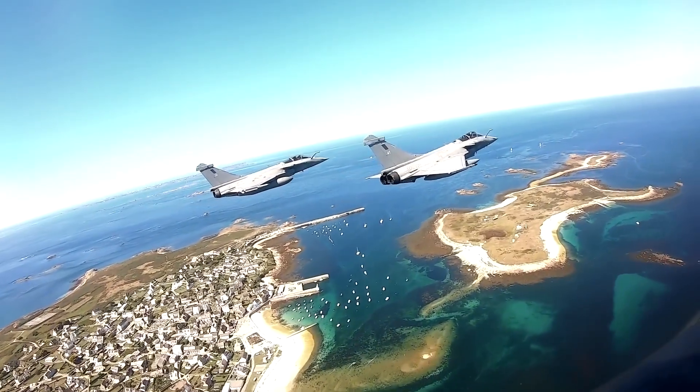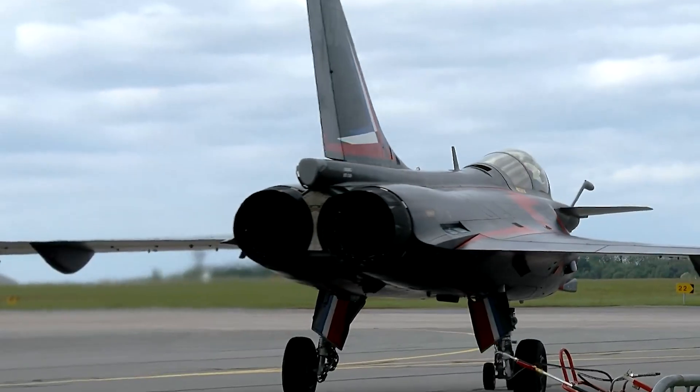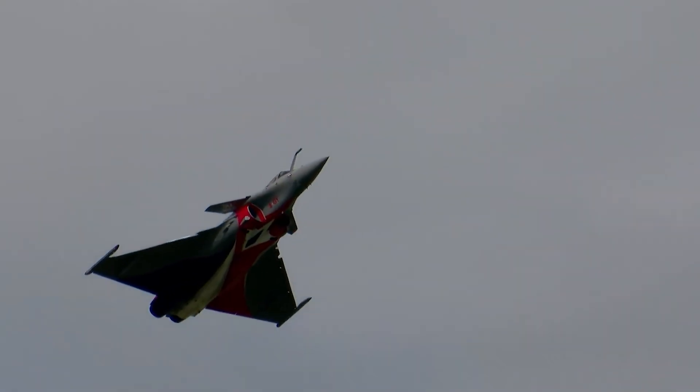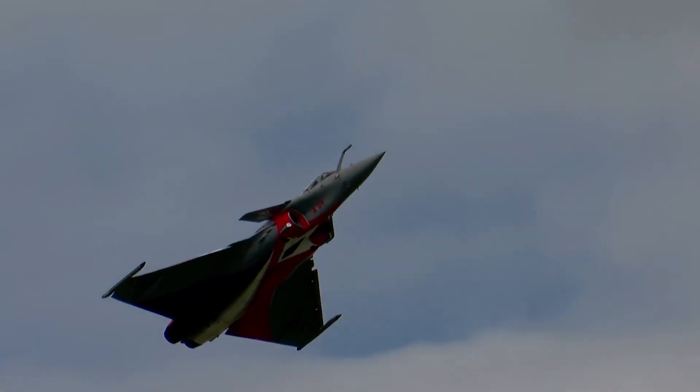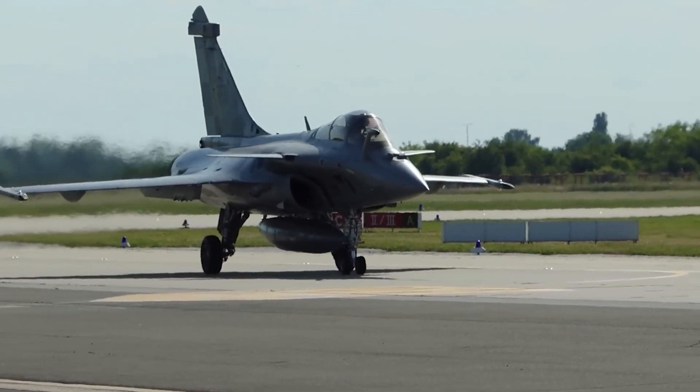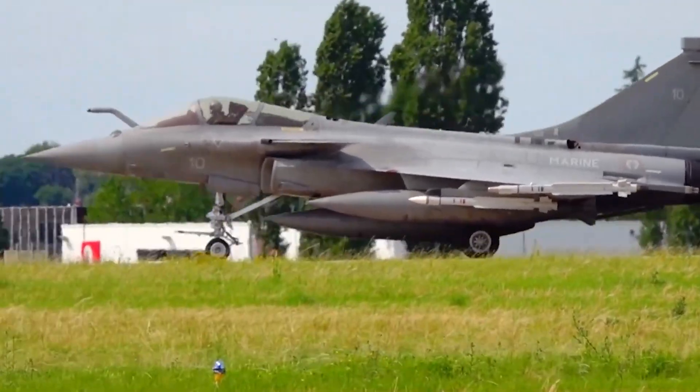While the Rafale F-4 is rolling out across the French Air and Space Force and Navy, Dassault is already laying the groundwork for the Rafale F-5, expected in the early 2030s. This future variant could include stealth features, loyal wingman drone integration, and even greater sensor fusion.